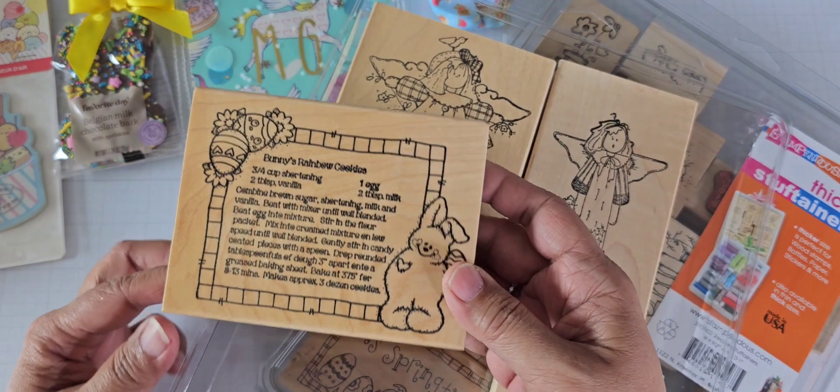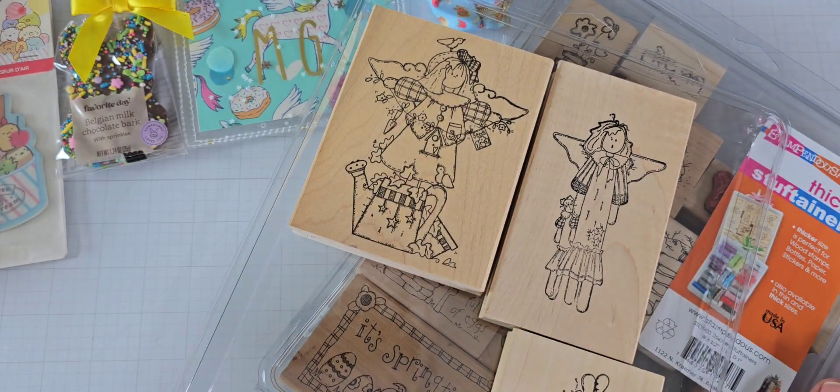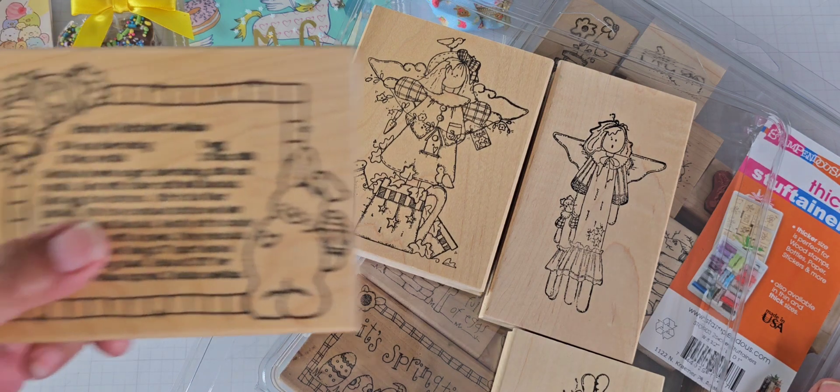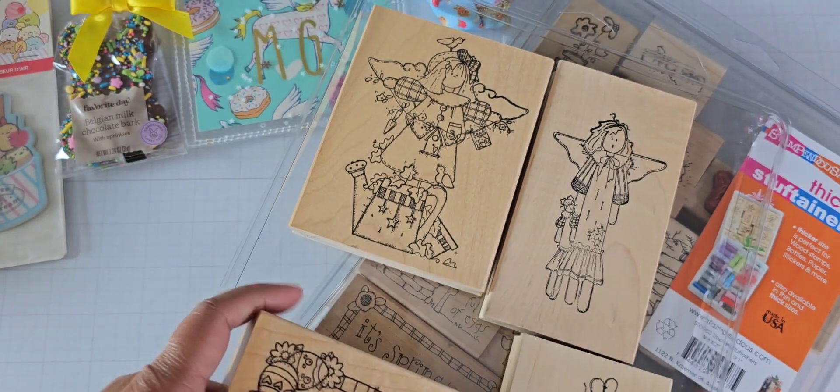This is from a different seller. This is one of those Darcy's stamps — does this have a name? Rainbow Cookies. So it's a recipe stamp for rainbow cookies. I'll add that to my collection.